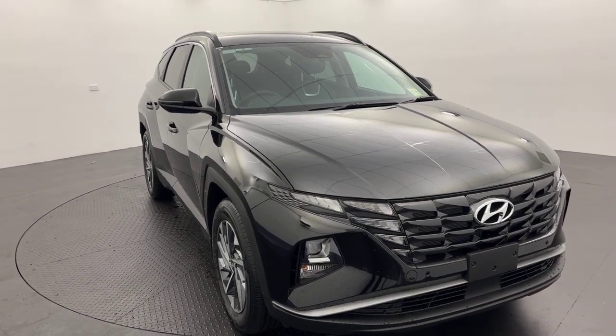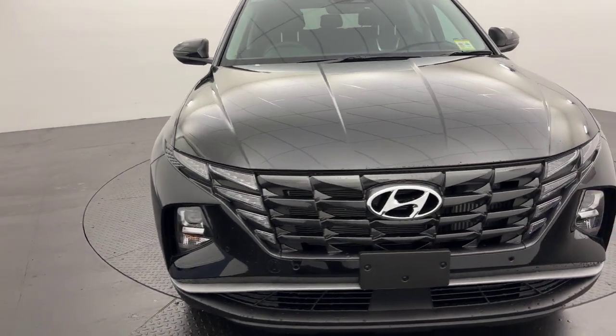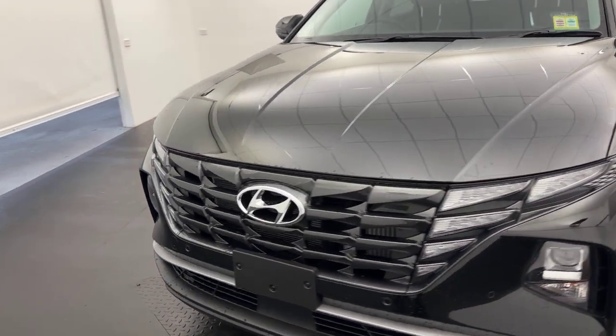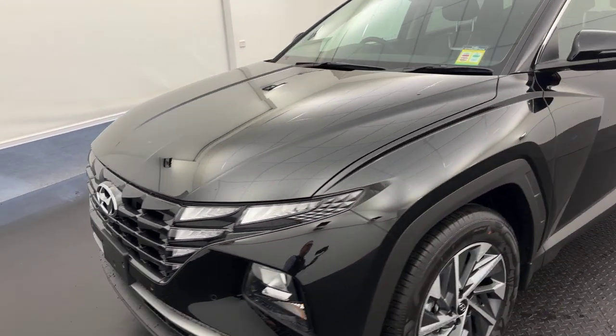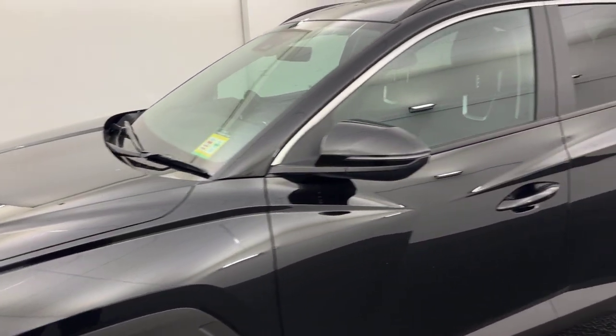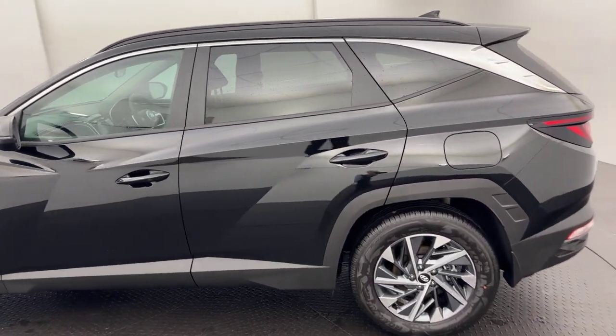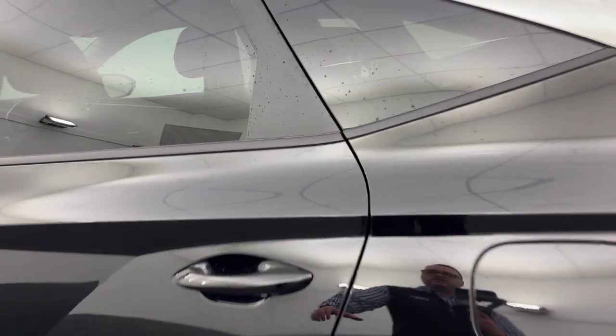G'day guys, Ben here from Callaghan Motors in Warrnambool. In stock now, we have the Hyundai Tucson Elite in the beautiful Abyss Black. This one here is the 2 litre diesel, all wheel drive variant, full leather interior, alloy wheels.